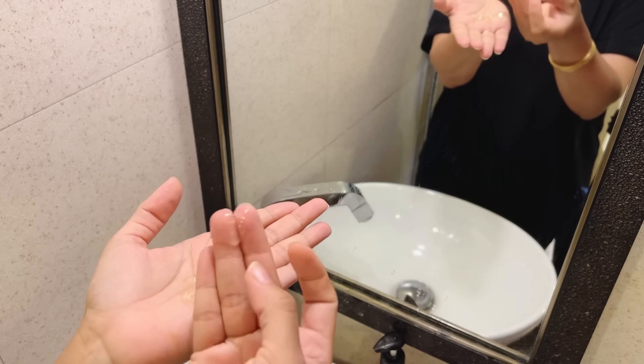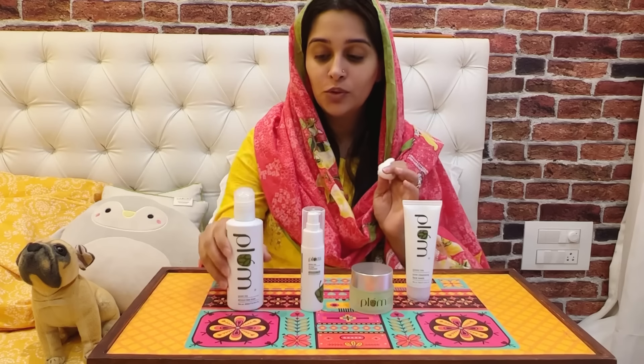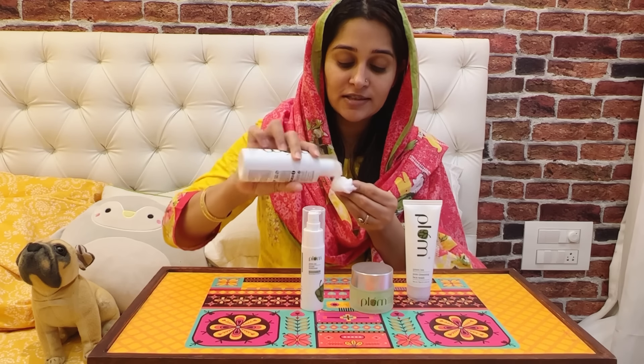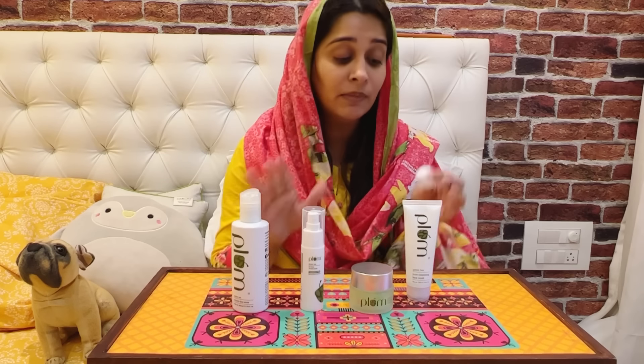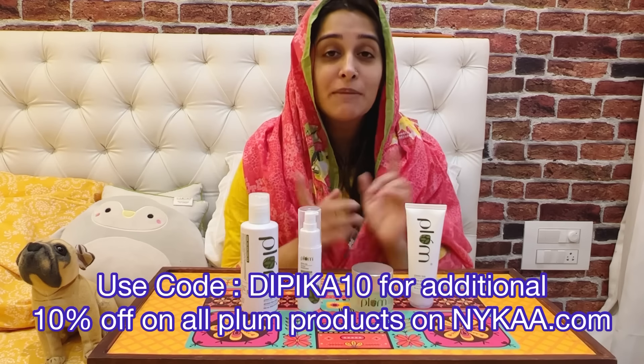Look at this texture gel, and these are the cellulose beads. After face wash, it's time to apply the toner. For best results, we need to apply it two times a day. This is a whole regime — face wash, toner, moisturizer, sunscreen, and night gel. I am very happy that I have a perfect solution with the perfect ingredients. I suggest you try the Plum Green Tea Kit for acne-prone skin. And if you use my code DIPICA10, you will get an additional 10% off on all Plum products.